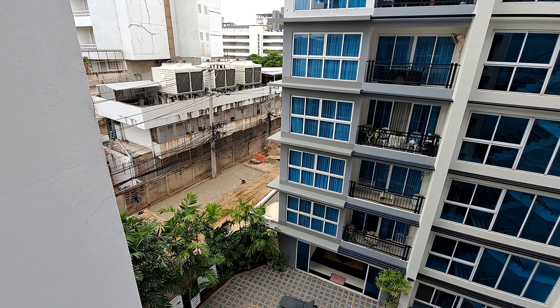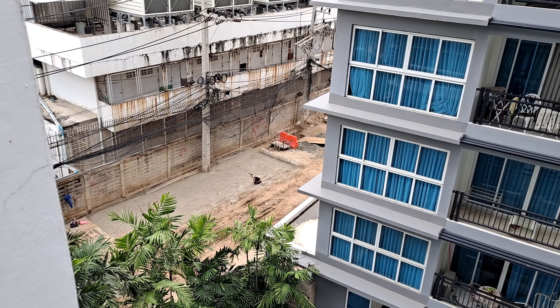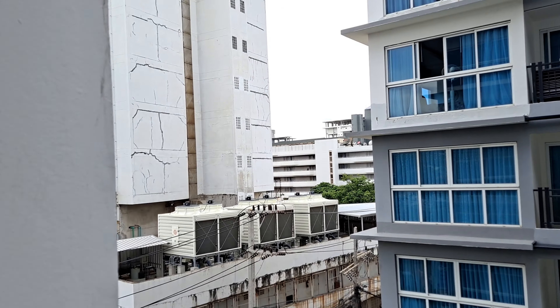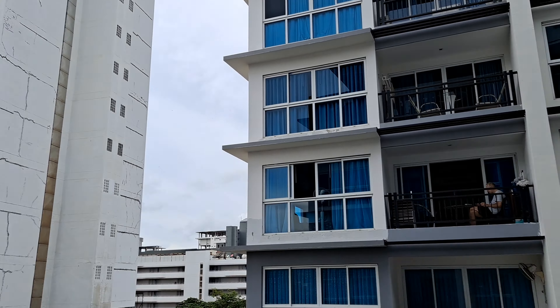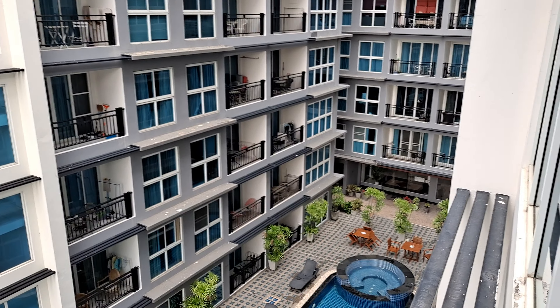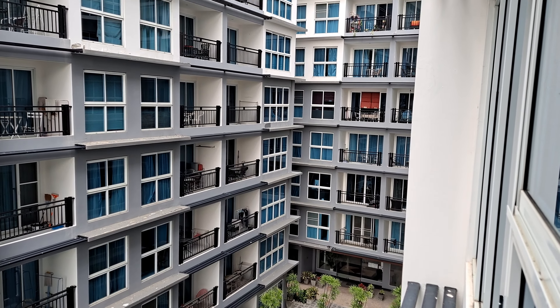That section of the road there is just about to be concreted, so they're getting on with the job slowly. There are all the air con units for the big hotel — that's a tall one. It's off Second Road. There's a gym down there, a little spa, a sauna. It's actually quite good.